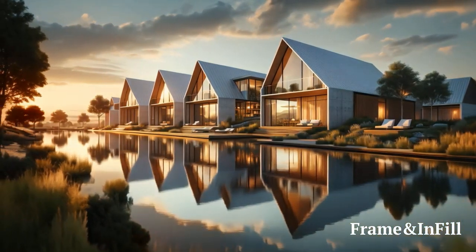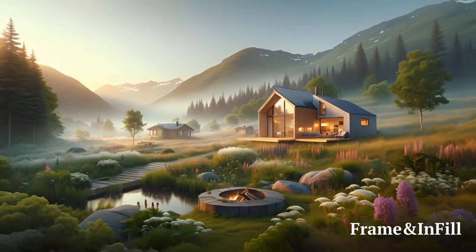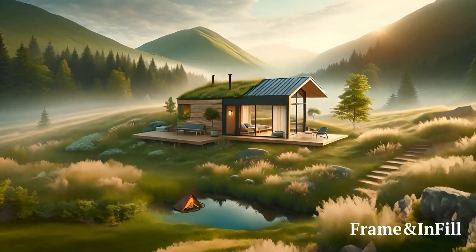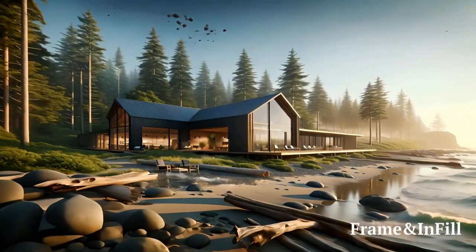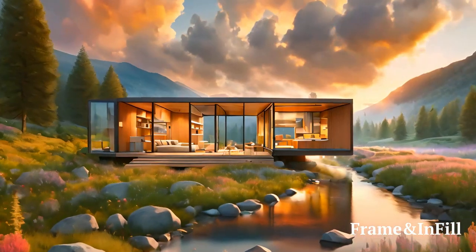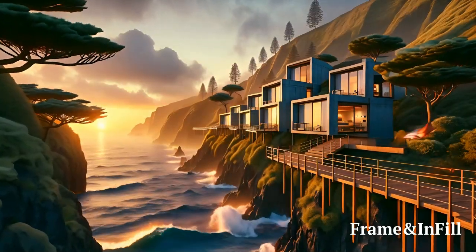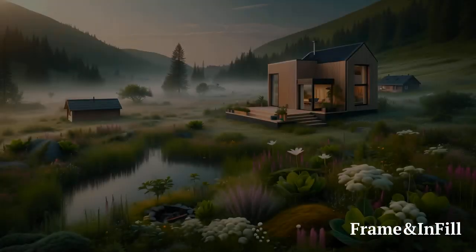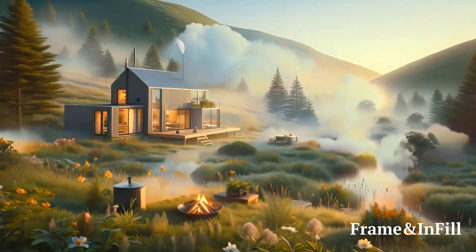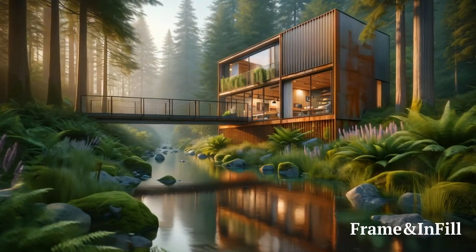Discover Designs That Resonate. Our Frame Infill NFTs are meticulously crafted to represent diverse home designs, each with its unique charm and sustainable features. From the tranquility of wabi-sabi aesthetics to the sleek lines of modern minimalism, every NFT carries the essence of a potential future home. We encourage collectors to explore our range and connect with designs that speak to them on a personal level, resonating with their vision of an ideal living space.